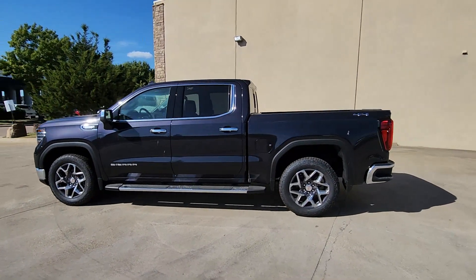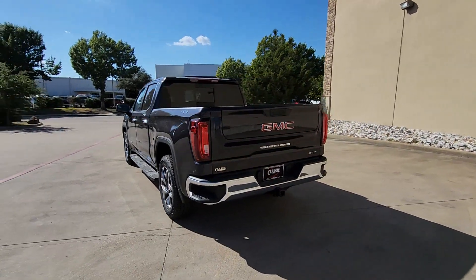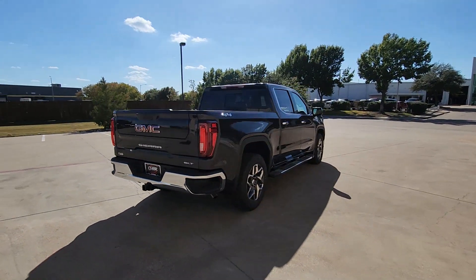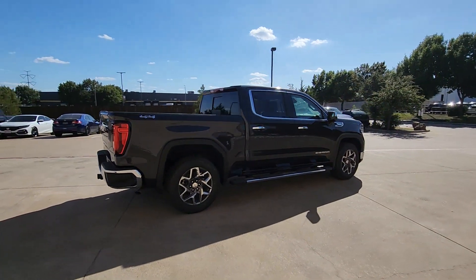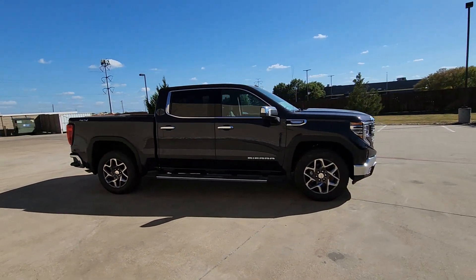Get into a car with value. 2025 GMC Sierra. Enjoy a view of this hard-working, boldly styled GMC Sierra, the full-size pickup available with a range of powertrains and options designed to prioritize the capabilities you've been looking for.